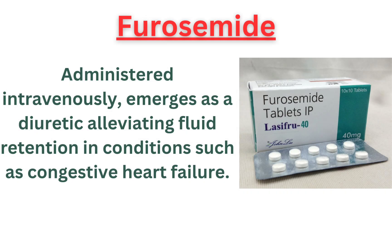Furosemide, administered intravenously, emerges as a diuretic alleviating fluid retention in conditions such as congestive heart failure.